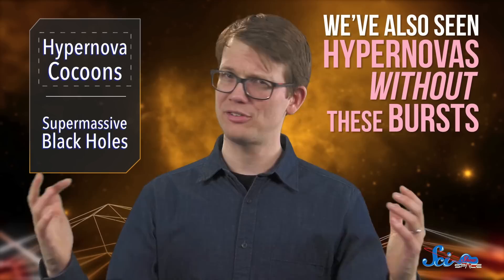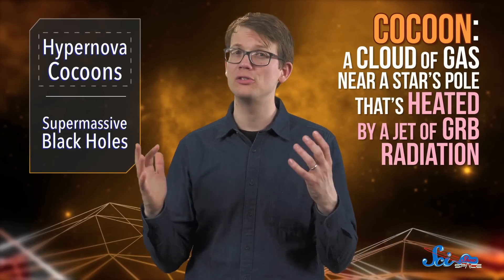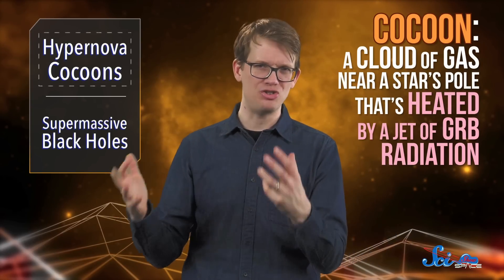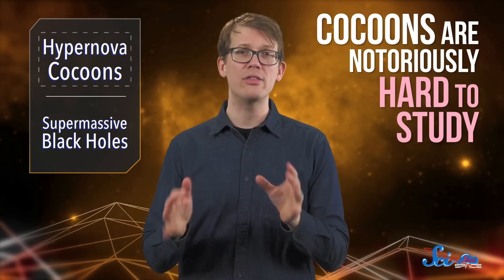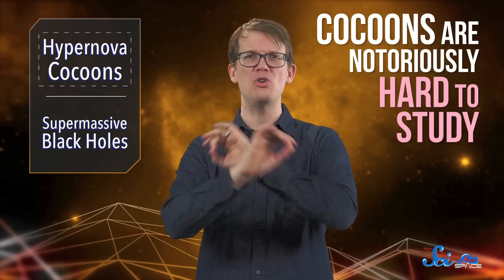It's not super clear what's going on. Previous work has suggested this could be thanks to what's called a cocoon — a cloud of gas near a star's pole that's heated by a jet of GRB radiation. Scientists hypothesize that some jets can punch through these cocoons, but others get absorbed and never make it out, which explains the missing gamma rays. The problem is, cocoons are notoriously hard to study, either because they're outshined by the GRB itself, or because we don't notice them in time.